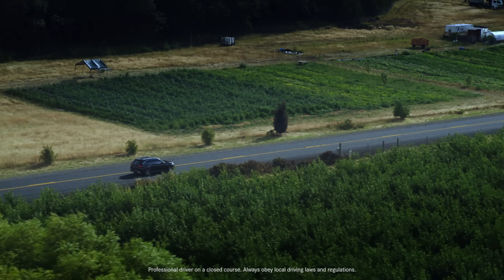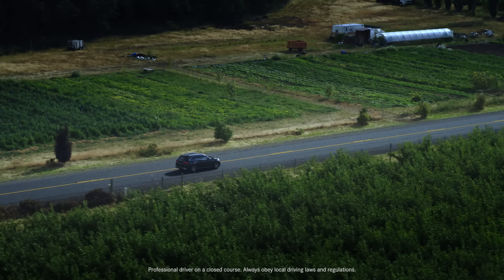The moment you get behind the wheel, you feel it. From power and handling to comfort and convenience, and the technology to know what you need when you need it — the 2020 GLC makes the most of everything the road has to offer.